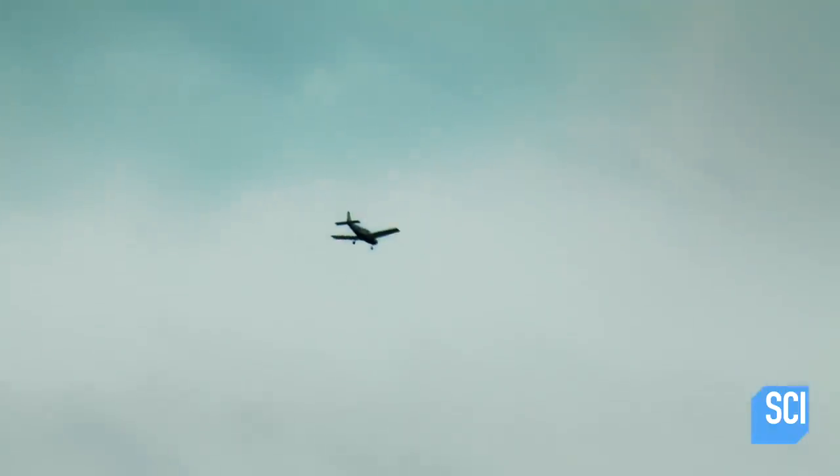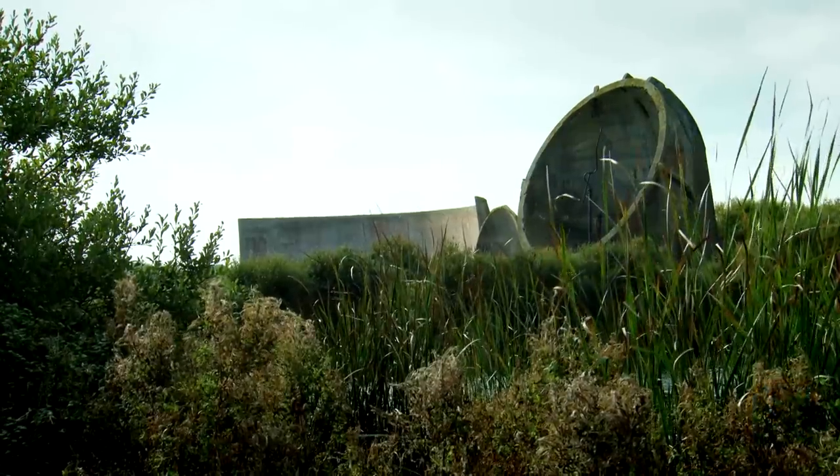Historically, we could use these sound mirrors to detect airplanes about 15 or 20 miles away.